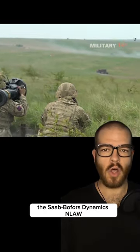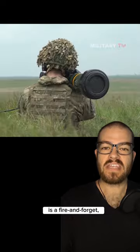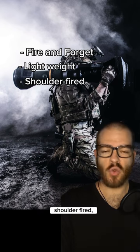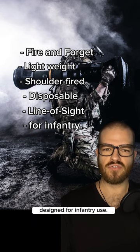The Saab Bofors Dynamics NLAW, also known as the MBT Law or Robot 57, is a fire-and-forget, lightweight, shoulder-fired, disposable line-of-sight missile system designed for infantry use.